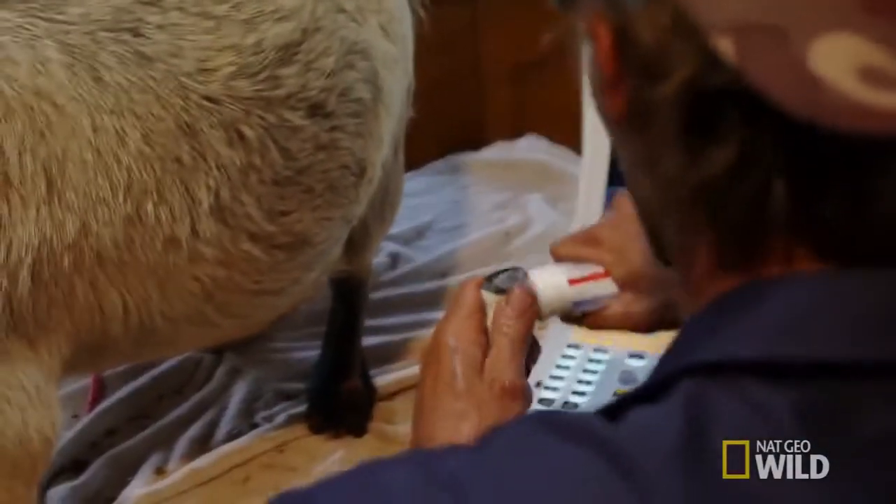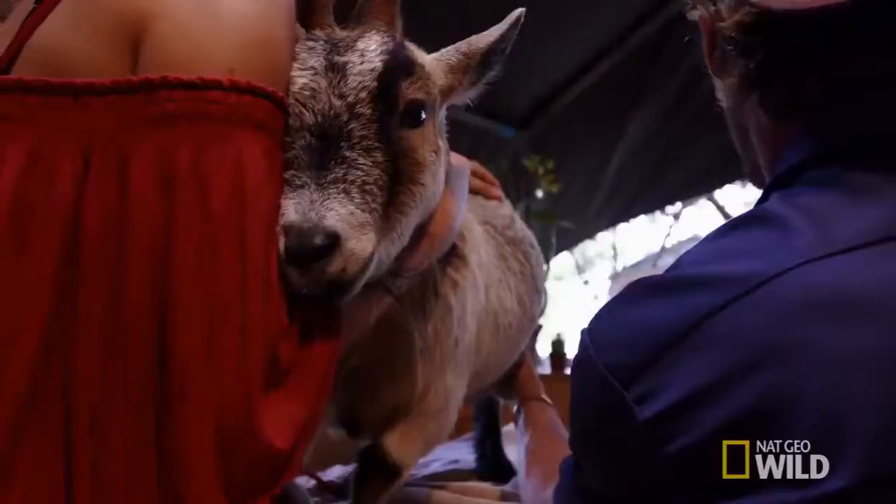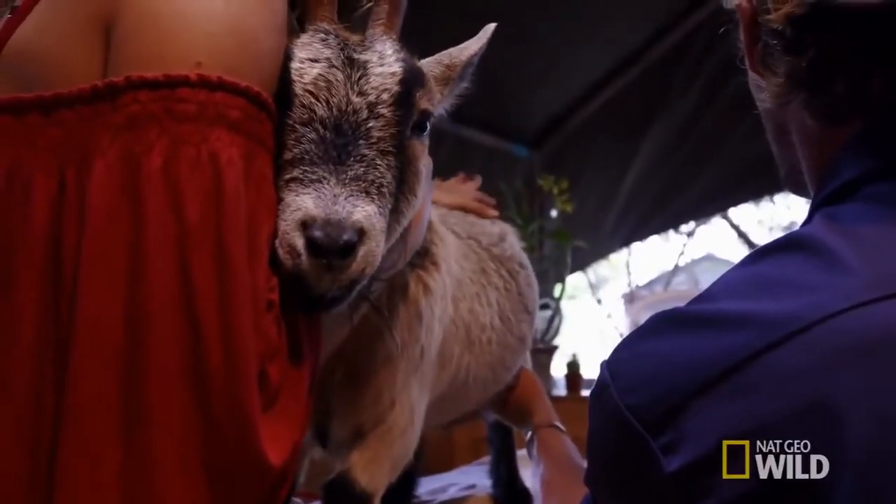I've got a trans-abdominal sector probe for the ultrasound, and I'm going to scan through their belly wall and see if there's any babies in there.